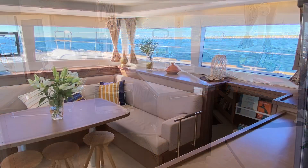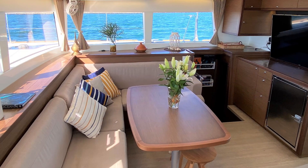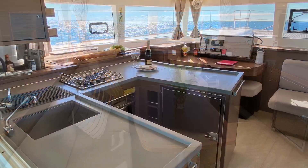Into the saloon, the boat was specified with four fridges - two in the saloon and two out in the cockpit. There's really easy access between the cockpit and saloon.